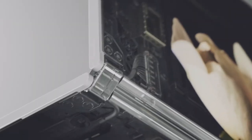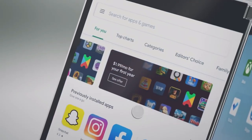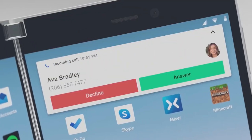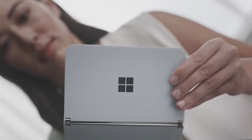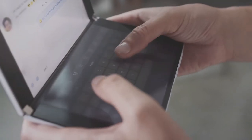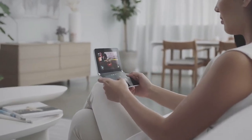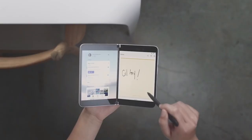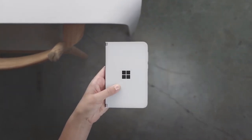I think Microsoft played it wisely here, rather than rushing to market like Samsung tried to do with the Galaxy Fold. It can fold flat, looks thinner than the Fold, has no outer screens to get scratched in a pocket or purse, the ability to apply an actual screen protector, no notches, and pen support.